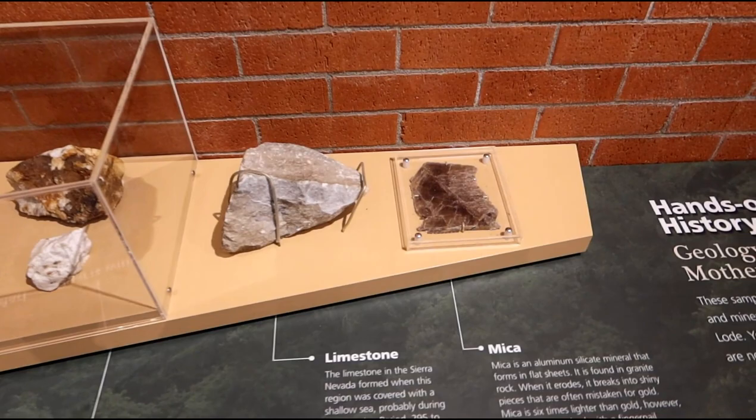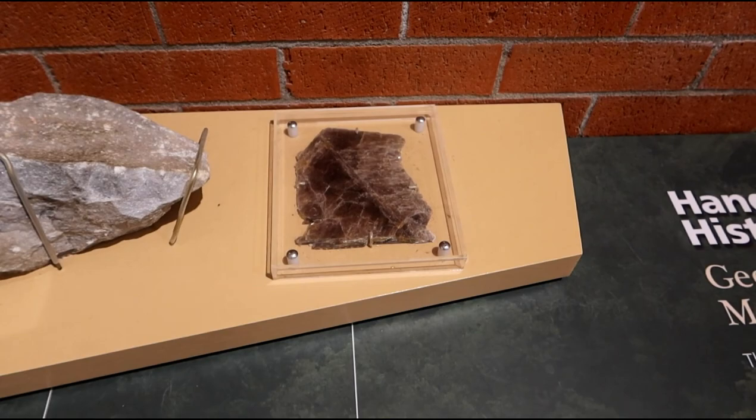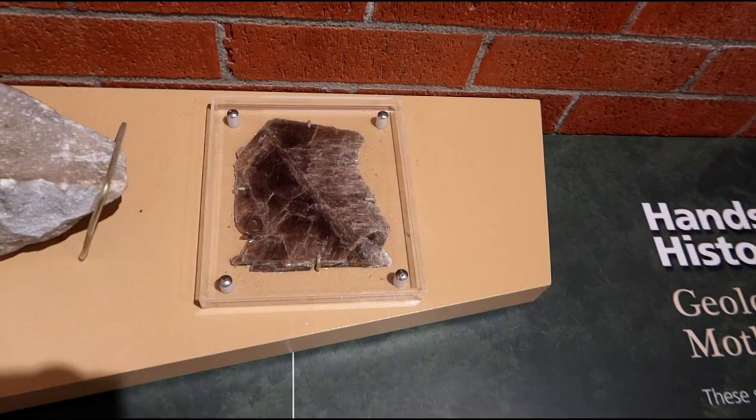This exhibit kind of shows some of the geology found in the area. You've got mica here, which breaks into these thin sheets. Sometimes it was mistaken for gold because it can kind of glitter a little bit, but it isn't really gold.